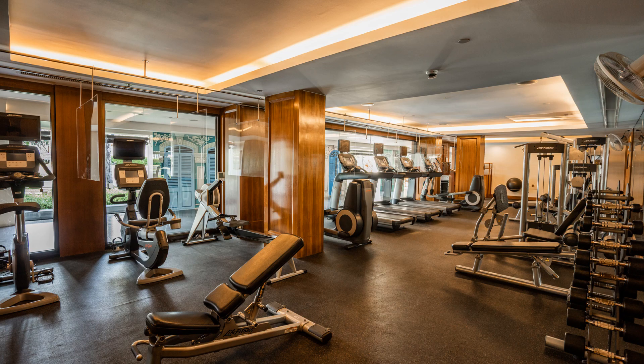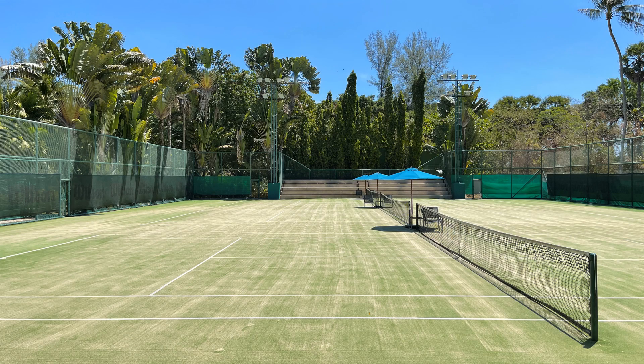For guests wishing to keep to their fitness routines or looking to pick up some exercise sessions, the sports centre features a gym that is well equipped with cardio equipment, free weights, and cable machines. The sports centre also offers two full-sized tennis courts, suitable for beginners and competent players. Coaching is also available for players wishing to improve on their skills or learn the basics.